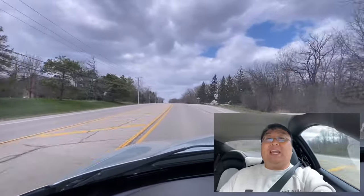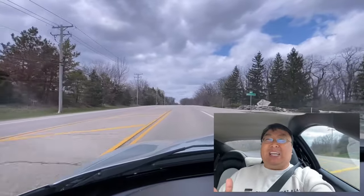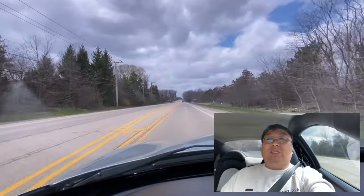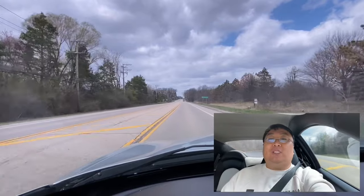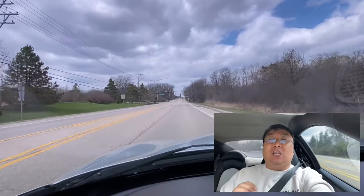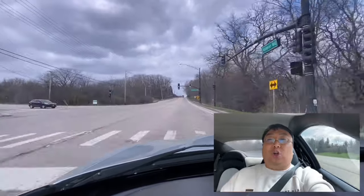One thing I have not driven is the Maserati Quattroporte that had this same transmission in the 2005 to 2007 range, and I've heard that transmission stinks there. But if it's just like this transmission, it's not so much that the transmission stinks — I think it's a low-tech transmission for sure, but the key is you want to learn how to drive it.